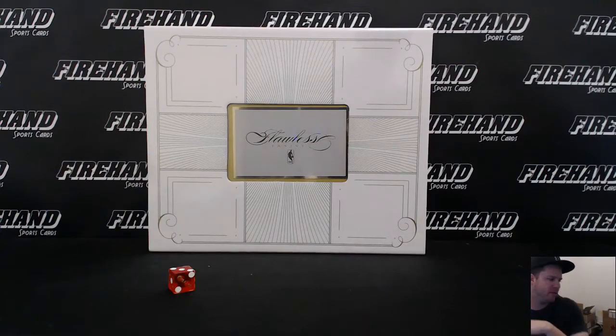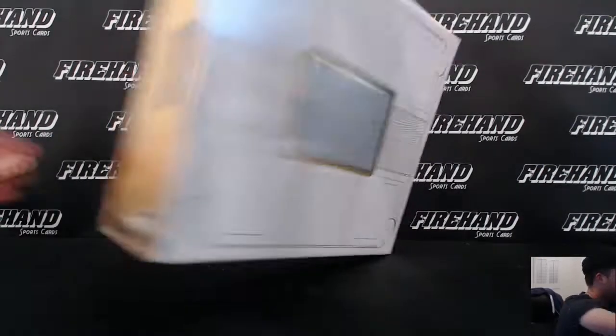Here we go everybody — 2014-15 Flawless Basketball, single box, random teams number 7.